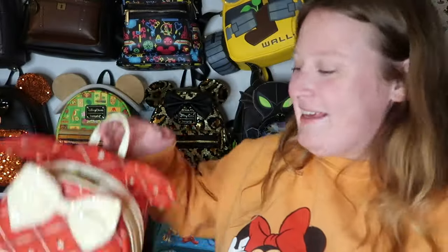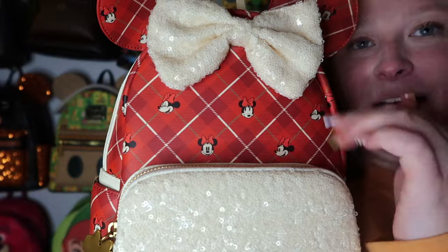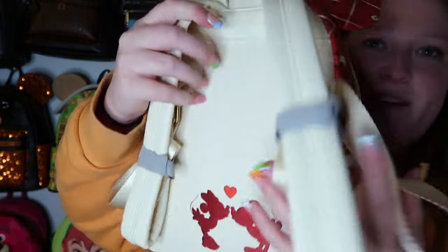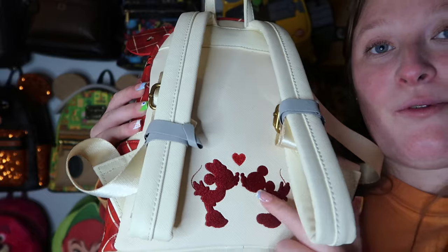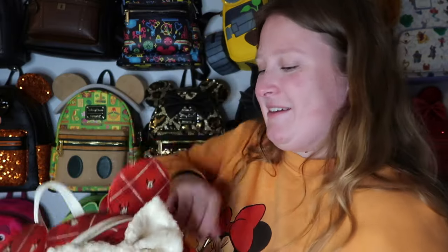Last but not least is this beautiful sequins bag that reminds me of Christmas. It has cream/white sequins and a beautiful plaid pattern with Minnie — the same sequins on the ears and that off-white plaid pattern throughout. The Minnie detail is embroidered. It has a darker gold hardware and a super cute inside lining. Really cute colors.